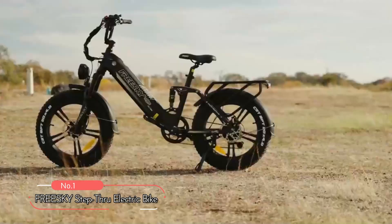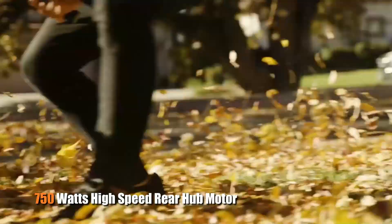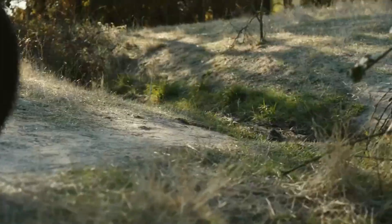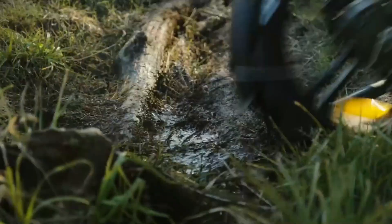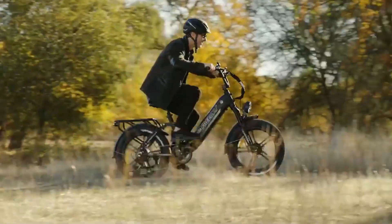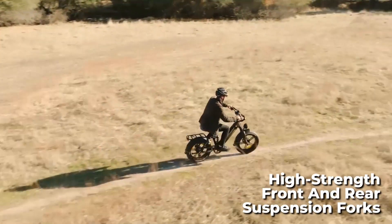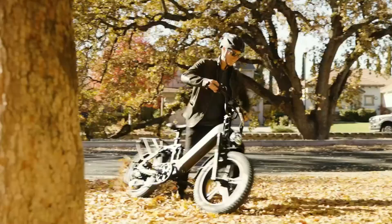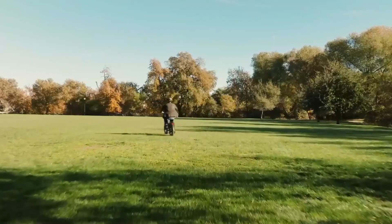At number 1 is the FreeSky Step-Through Electric Bike. With a powerful 750W high-speed rear hub motor, this bike can easily handle steep slopes and rough terrains, offering 85mm climbing power. The 48V 15Ah Samsung battery is waterproof, removable, and can be charged in about 6 hours. You can enjoy a comfortable and safe ride with high-strength front and rear suspension forks that can absorb shocks, even in wet weather.